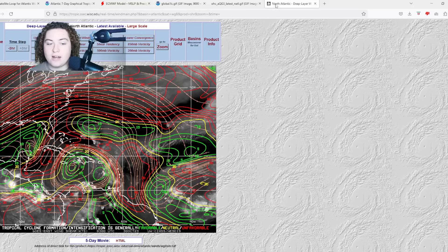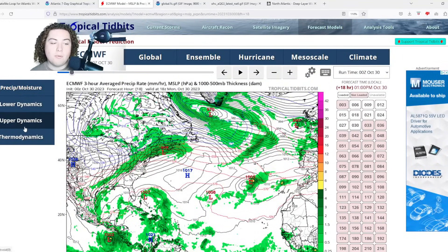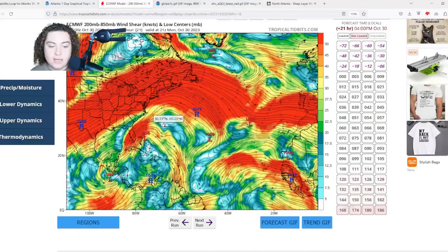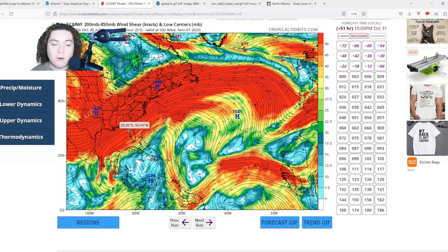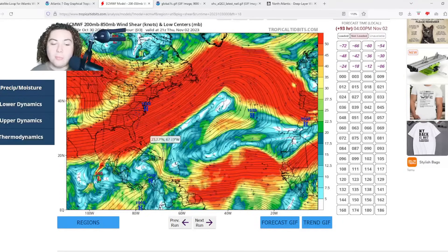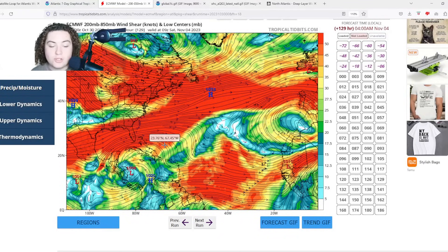Looking at the wind shear map: where the area of interest is right now, it's in about 15-20 knots of wind shear, but it is forecast to move through calmer wind shear. The European model's shear and moisture forecast shows shear weakening significantly in the western Caribbean over the next 48 hours, before shear becomes unfavorable in the Gulf of Mexico — possibly bleeding into the Caribbean briefly — before receding again as the system gets going.